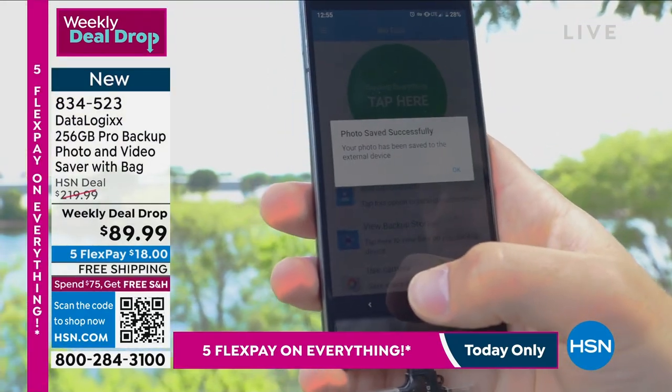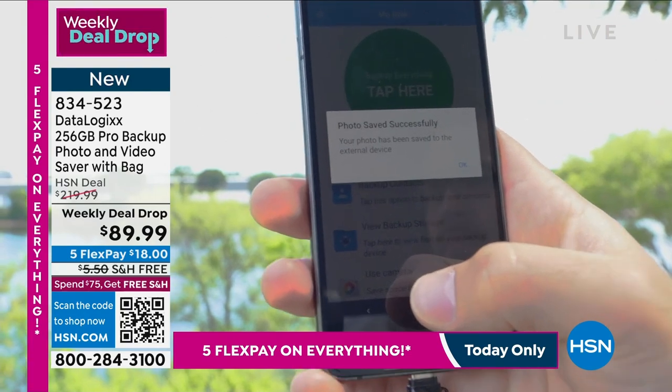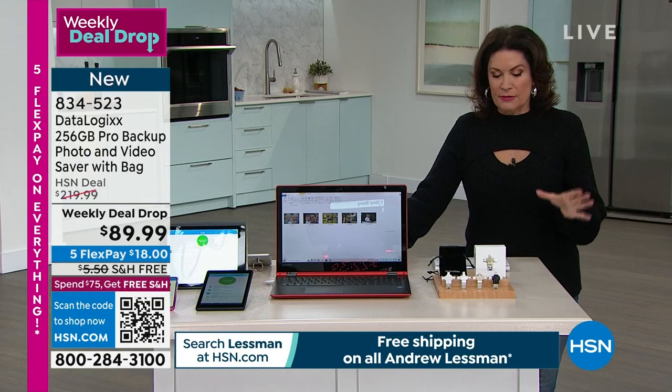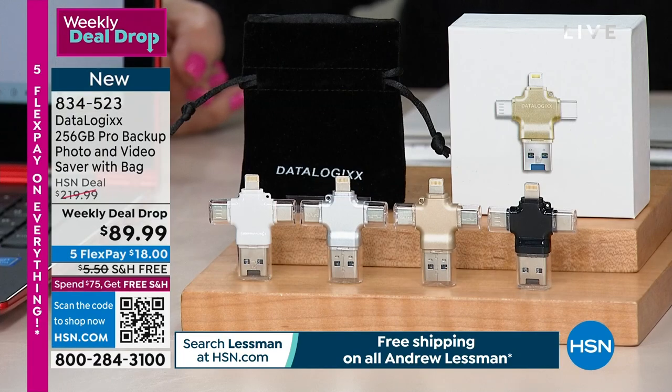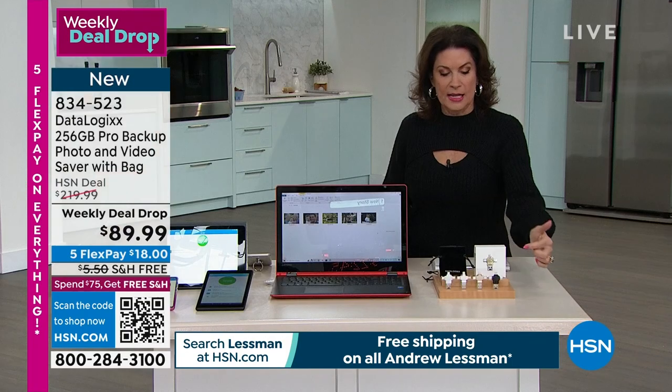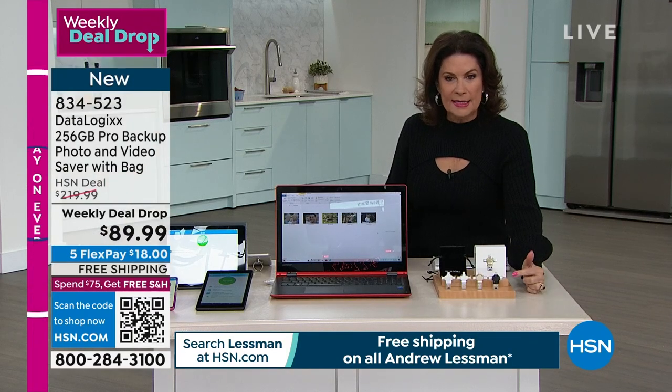It is a whole family solution. It doesn't matter if you're Android, it doesn't matter if you're Apple family, if you're a mixed media, it makes no difference. This is going to be one of the best prices we've ever done on one of our biggest memories when it comes to DataLogix. And this is all it is — a tiny, tiny little thing.